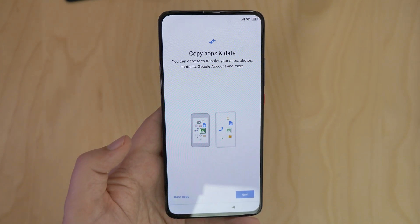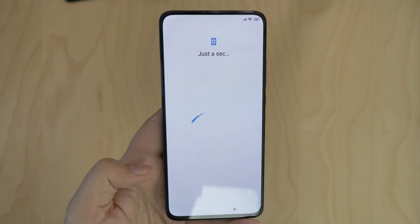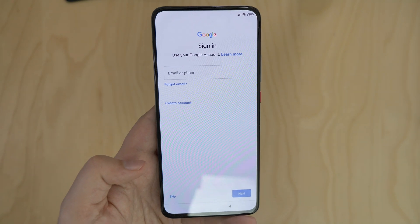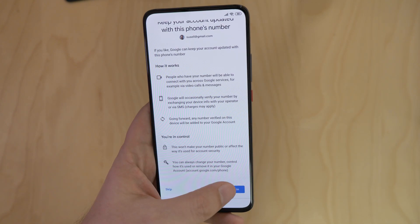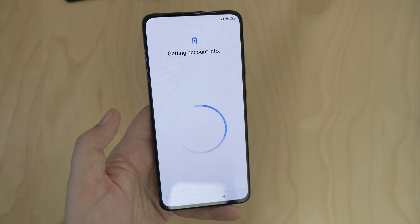There is an option to copy the setup from a different phone, but I just went with a fresh install from scratch. I was then prompted to login to my Google account, as Xiaomi is able to use the full Google messaging system. Then there was some two-step verification and account security — better safe than sorry.